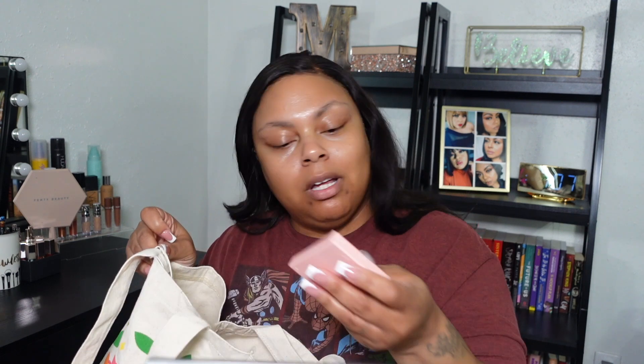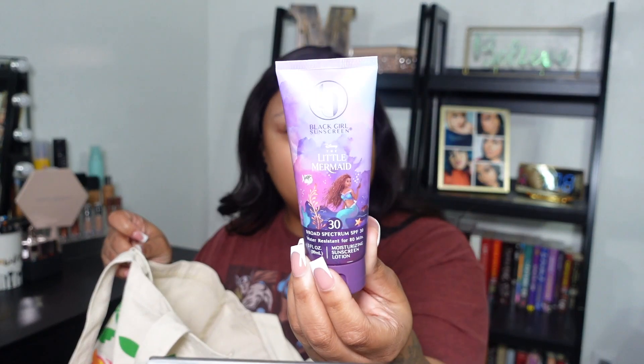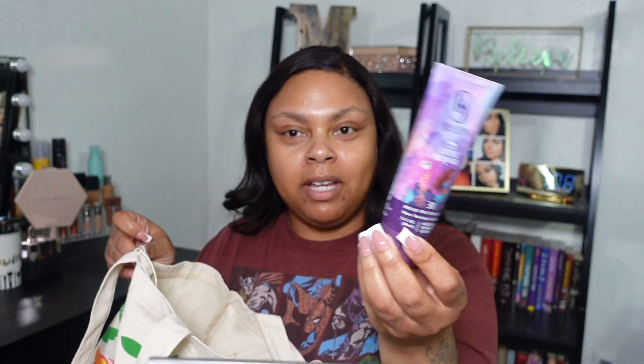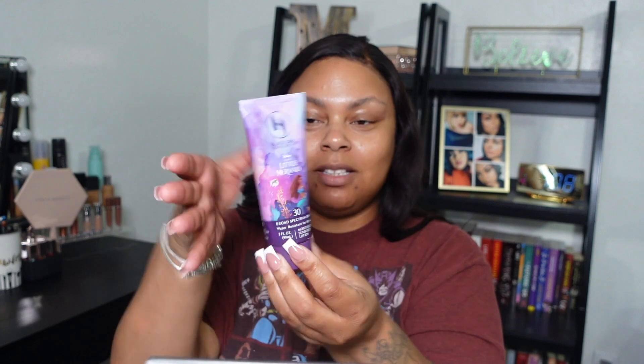I also have a blush from ColourPop in Papaya, the ELF Halo Glow liquid filter, and I have the sunscreen — this is the Black Girl Sunscreen in the Little Mermaid packaging for the movie. I thought that was cute, it's on brand, and it's the only sunscreen that I use. I need to go get another one because I don't know how long the packaging will look like that.